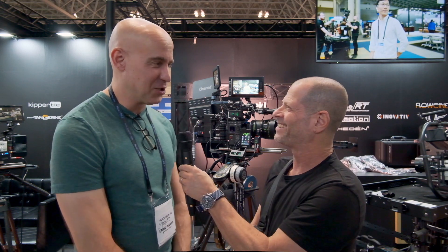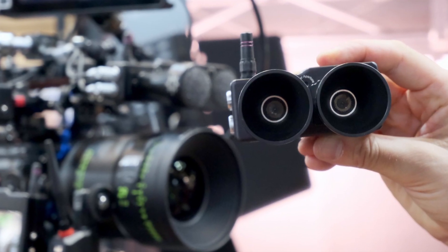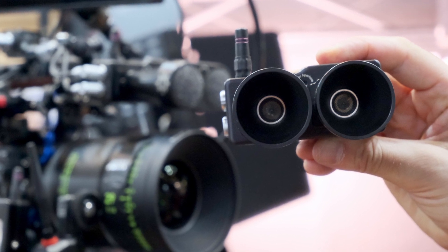I'm Johnny from Cinema 5D, and I'm here with Lerd from Focus Bug — Focus Bug Technologies, though it seems to be shortened to Focus Bug. Everybody refers to them as Focus Bug, and their product is the CineRT system, which is an ultrasonic rangefinder tracking system.